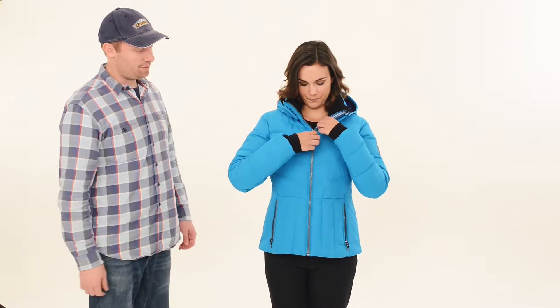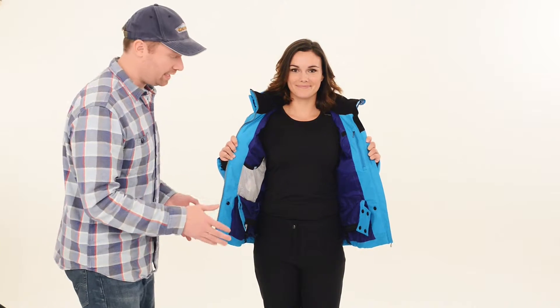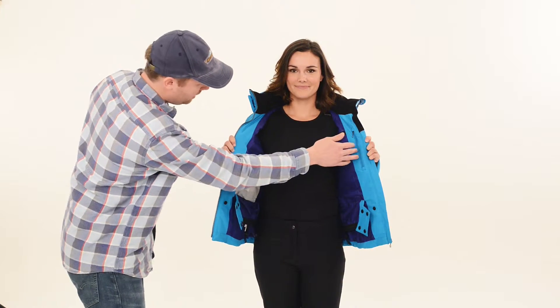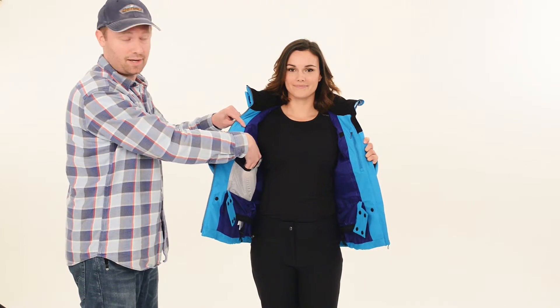Go ahead and unzip the jacket for us Andrea. And fully featured on the inside. So a very warm winter coat if you want to wear it around town, but it's fully featured as a ski coat with the powder skirt, your media pocket, your goggle cloth, comes with the jacket, and your oversized goggle stuff pocket.